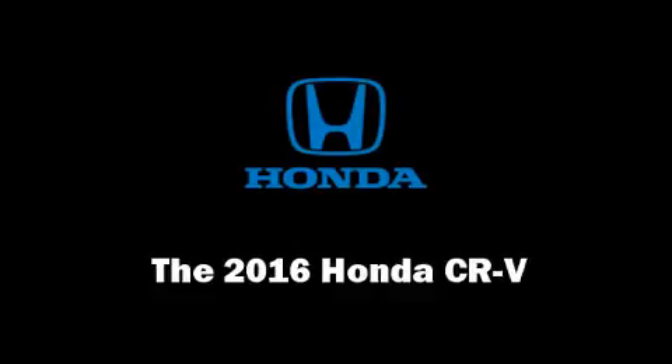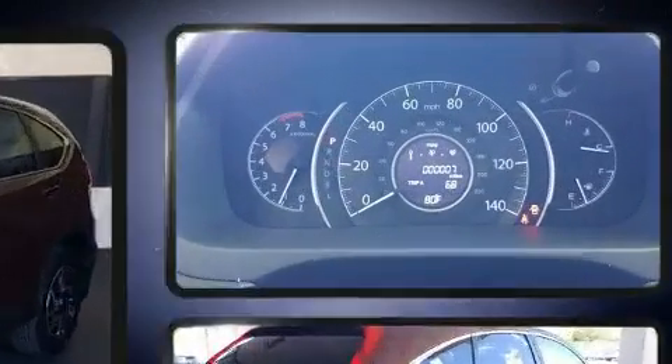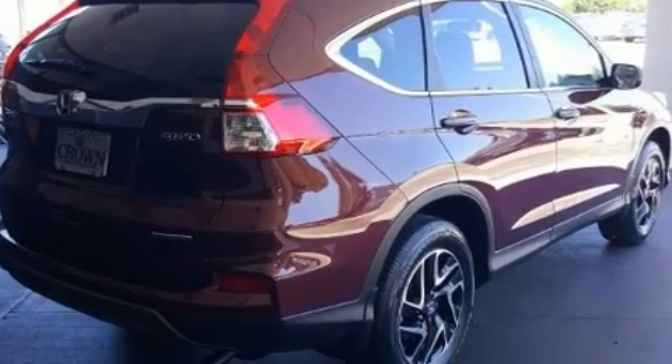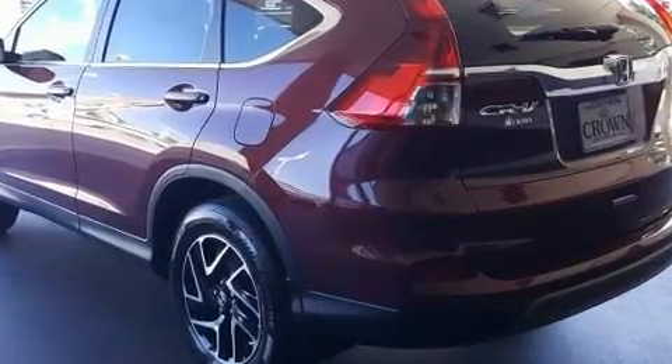Load your family into the 2016 Honda CRV. Smooth gear shifts are achieved thanks to the 2.4 liter four-cylinder engine, and for added security, dynamic stability control supplements the drivetrain. All-wheel drive maintains traction at all four corners.